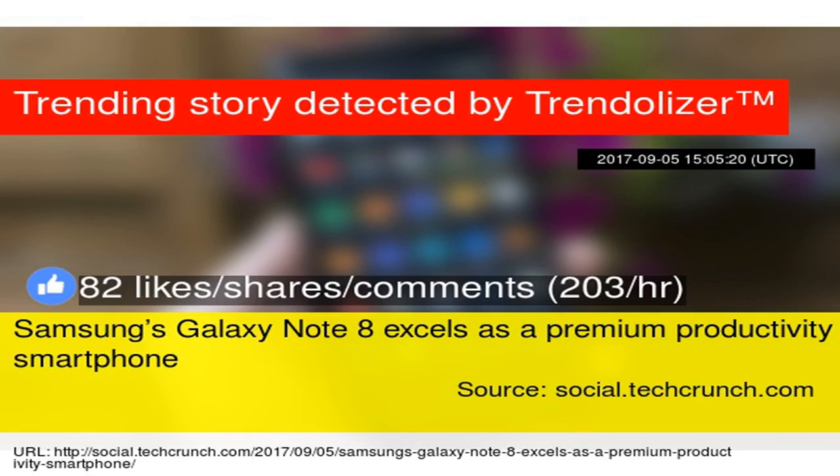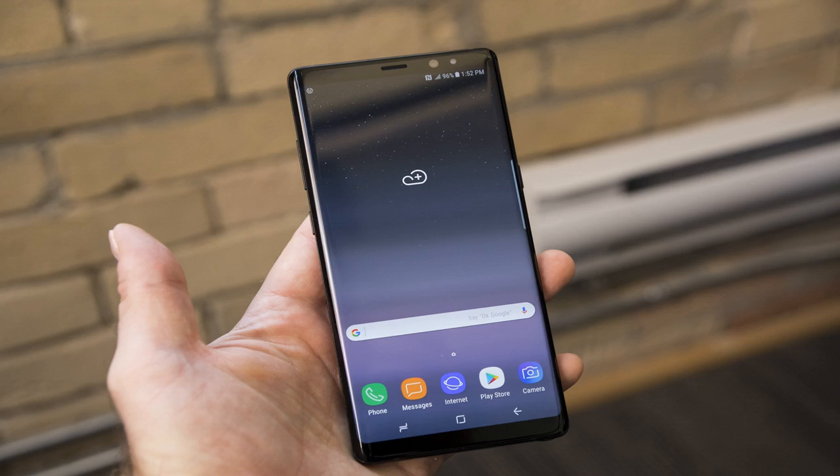Its 6.3-inch display gives you a long, gorgeous column for easily consuming long sections of text, and it's a stunning device for viewing photos or videos. Samsung's video enhancer also works wonders here.